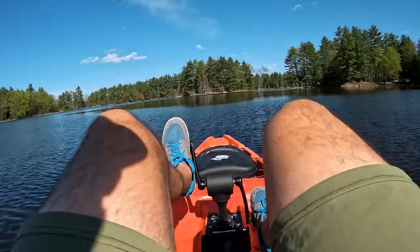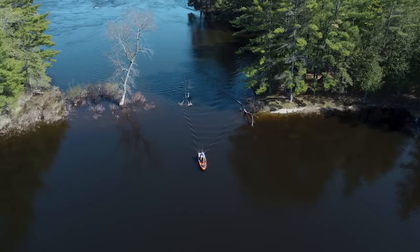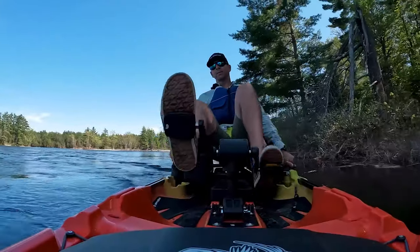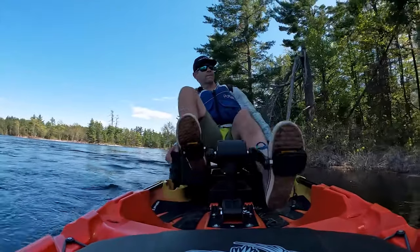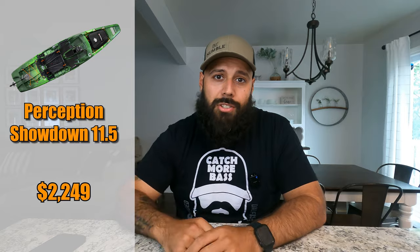One caution: if you fish a lot in shallow waters, consider another kayak, because there is no bump-up system for this prop drive. If you hit a submerged log or rocks, all that force goes directly into the drive and into your kayak — you're taking the full brunt of the impact. So be very aware of your surroundings in shallow areas. The Perception Showdown 11.5 comes in at $2,249.